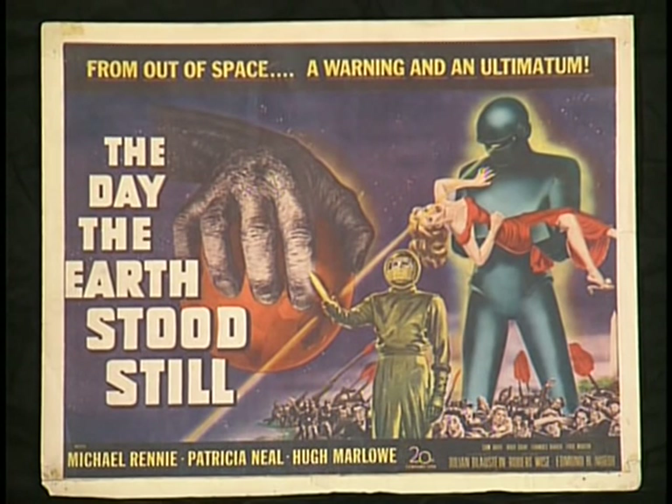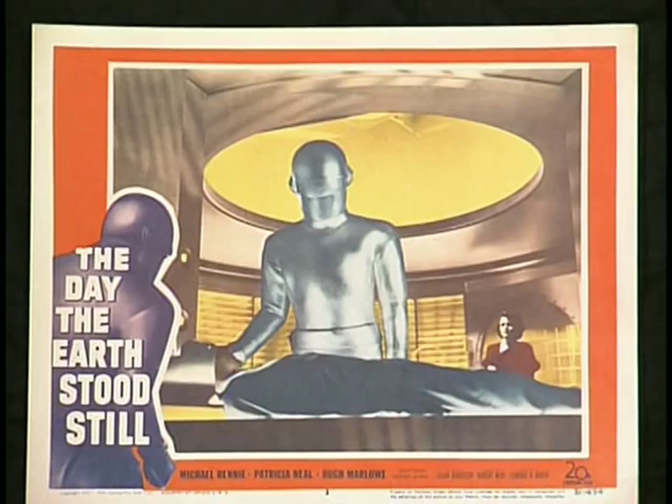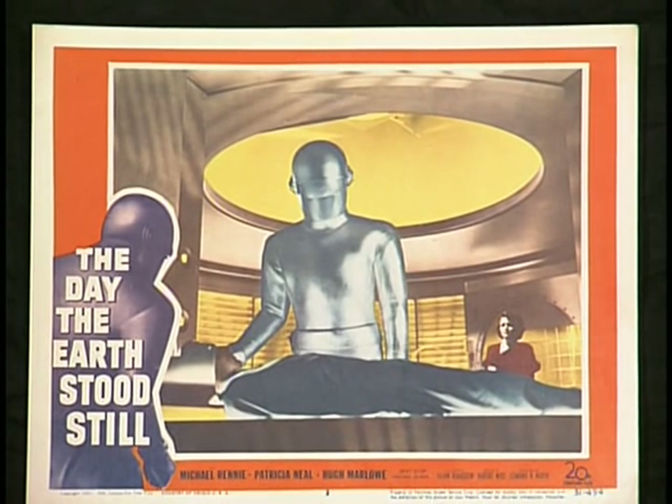This is the title card to a lobby set. Lobby cards are 11 by 14. They always consist of seven photos and a title card. Sometimes a studio won't have a title card and will have eight photos, but Fox did title cards. These were used in the movie theaters on the walls — they would put these up like stills to advertise the showing of the film.